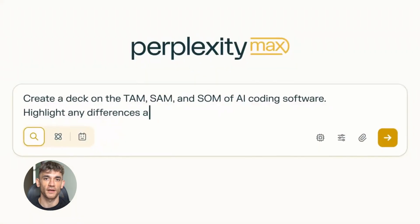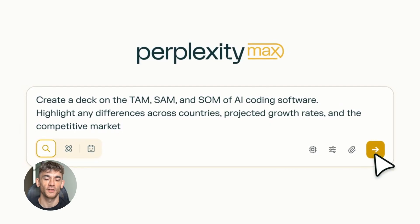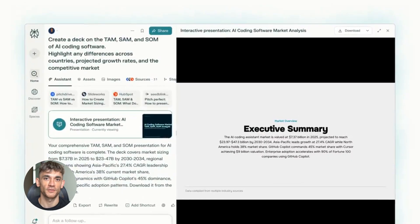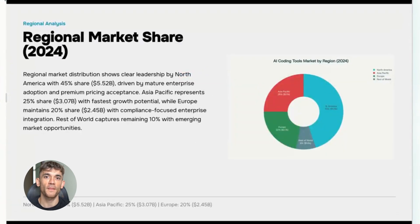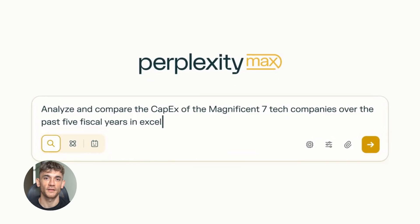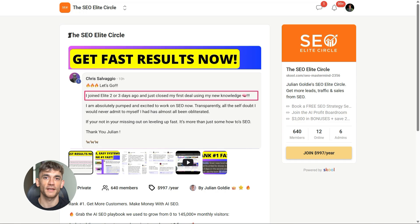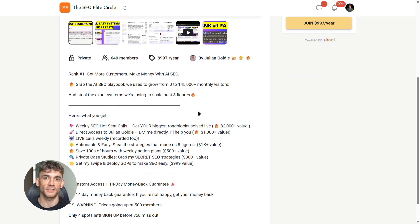If you want to rank number one, get more customers, and actually win with AI SEO, this is your next move. We're not talking theory or recycled tips — this is the exact system we're using right now. Real workflows, weekly live support, clear action steps you can actually follow. If you're serious about scaling with SEO and AI, join the SEO Elite Circle — that's where we break things down live, fix real problems, and help you move faster with zero guesswork. Hit the link in the description and join the SEO Elite Circle today.